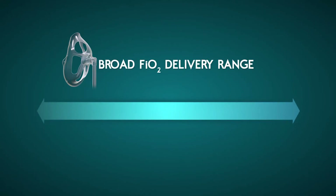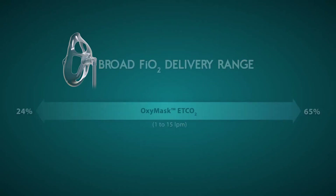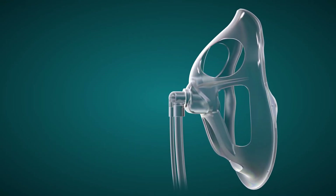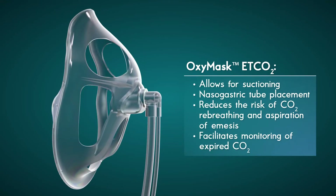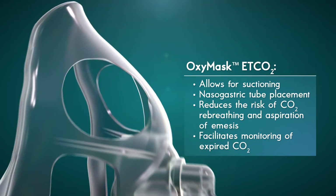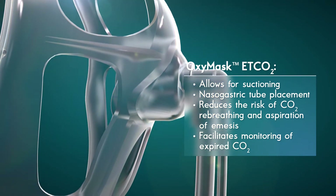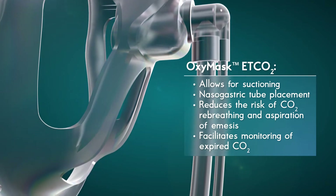With its broad range of FiO2 oxygen concentrations from 24 to 65 percent at flows ranging from 1 to 15 liters per minute and the ability to facilitate monitoring of expired CO2, the OxyMask ETCO2's open technology replaces traditional end-tidal CO2 interfaces. The large openings allow for suctioning, comfortable nasogastric tube placement, reduce the risk of re-breathing expired CO2 and the risk of aspiration of emesis, while facilitating monitoring of expired CO2 and maintaining continuous oxygen therapy.